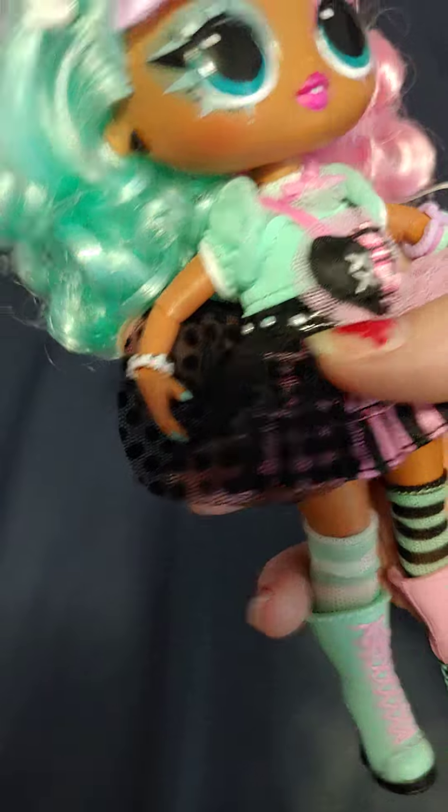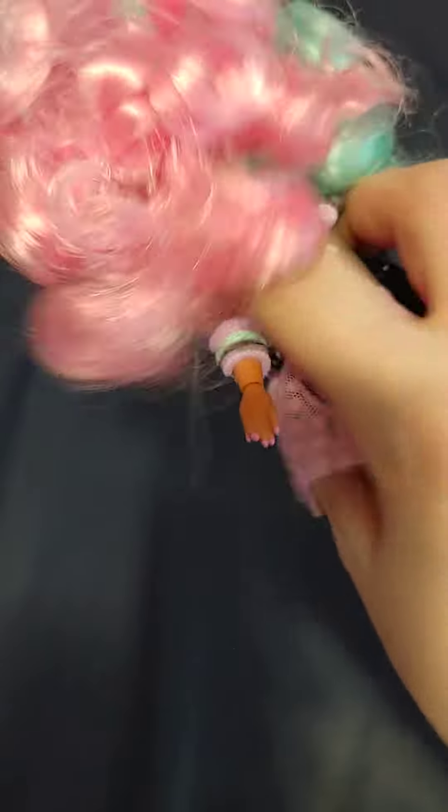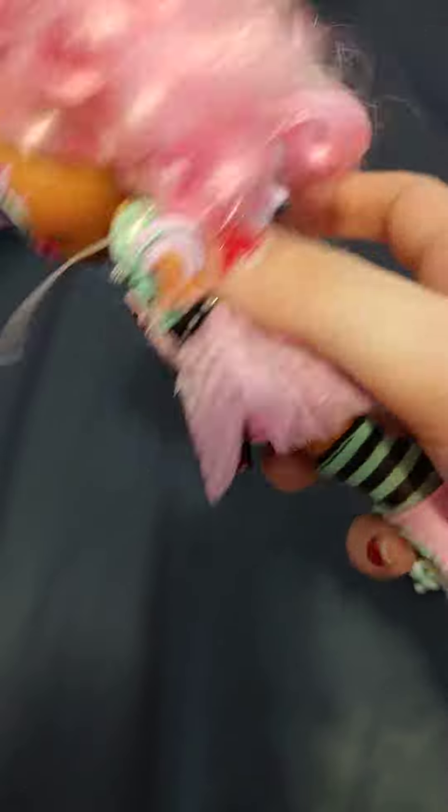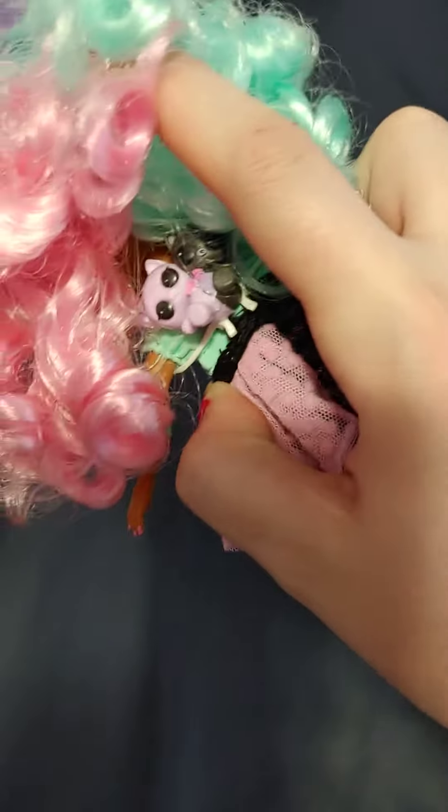It's very cute. She has a couple bracelets, some earrings, and then she has this really, really cute — I'll show you — this is really cute. I didn't even know she came with this until I opened her, but she comes with this really cute cat backpack.